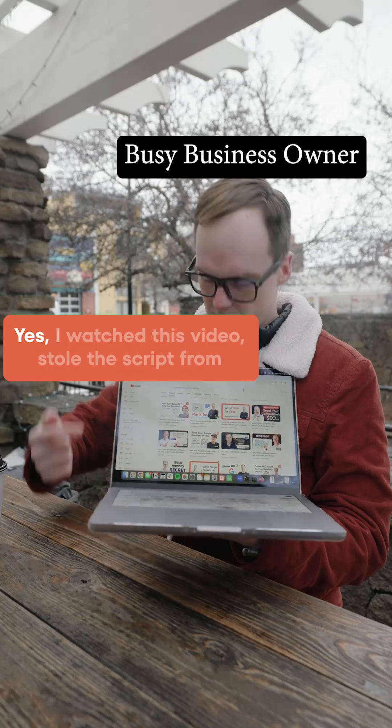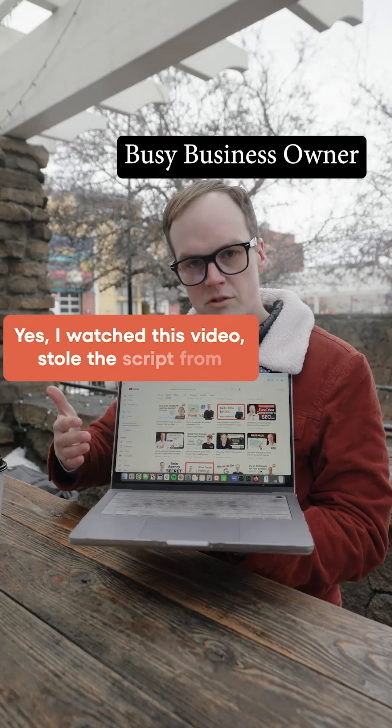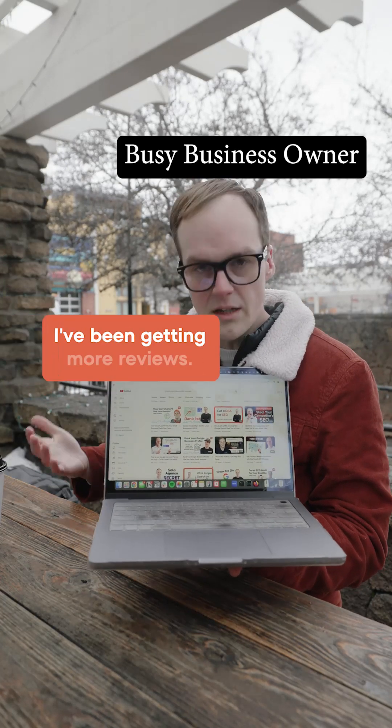Have you been getting reviews? Yes, I watched a video, took the script from it, sent it out to my clients, and I've been getting more reviews.